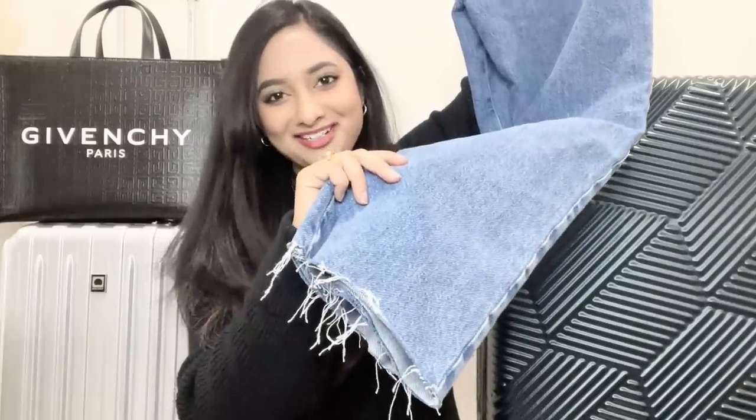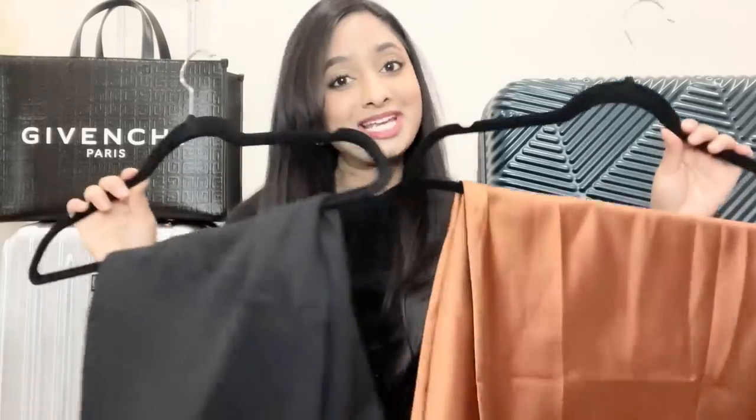Next is this wide-leg pant from Zara — I love the unfinished hem detail and they fit perfectly. These faux leather pants are a must-have to create any holiday look; they're very comfortable and fit true to size. And these faux leather leggings are a staple in my closet, especially in fall and winter. I love pairing them with sweaters and tops — a staple for this trip as well.